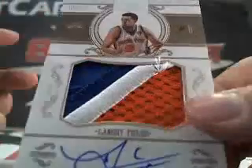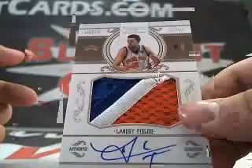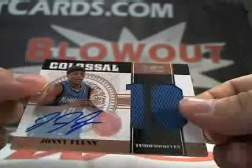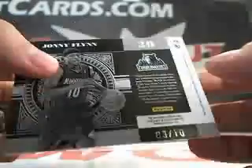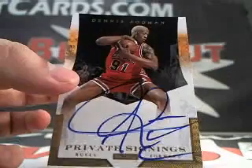There's like pieces of thread coming off of there. One of the better ones to get, Landry Fields. Next up, we got a Johnny Flynn auto jersey, numbered 3 of 10. Johnny Flynn. Look at this one — Dennis Rodman, private signings auto.